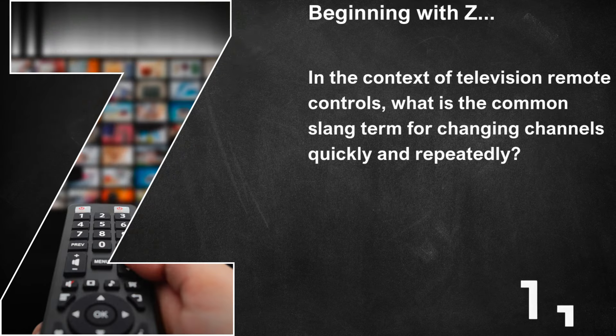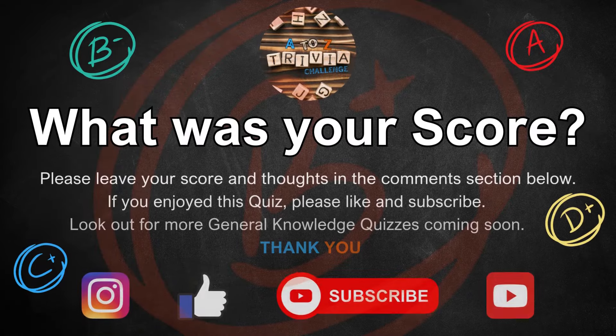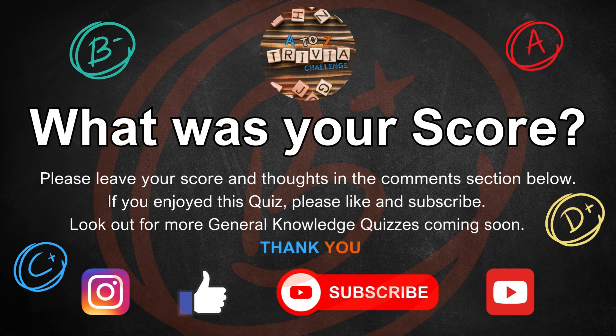And finally, beginning with Z, in the context of television remote controls, what is the common slang term for changing channels quickly and repeatedly? That's zap! So tell me, how did you get on? What was your score? Please leave your score and thoughts in the comments section below.